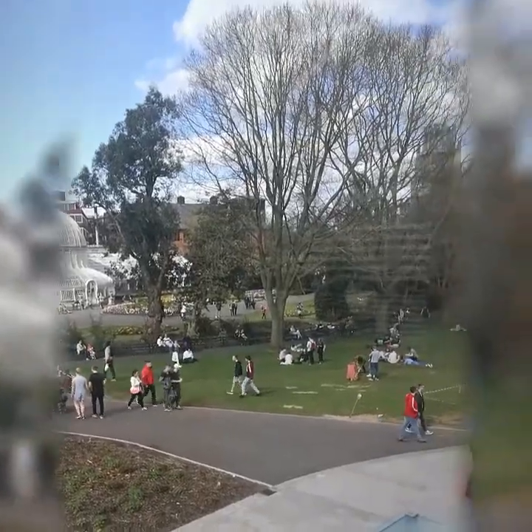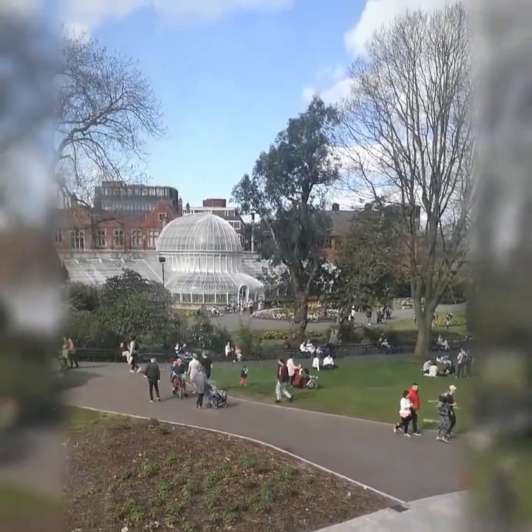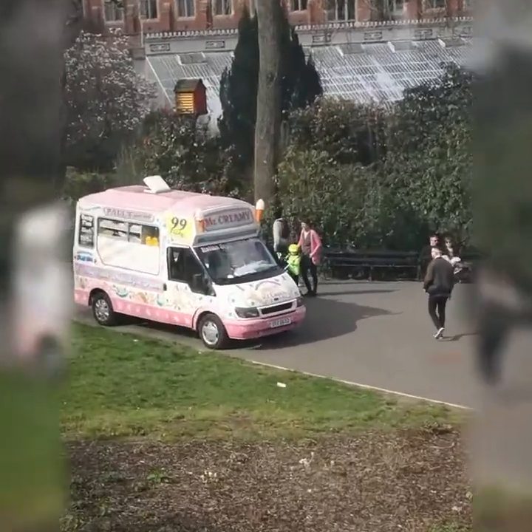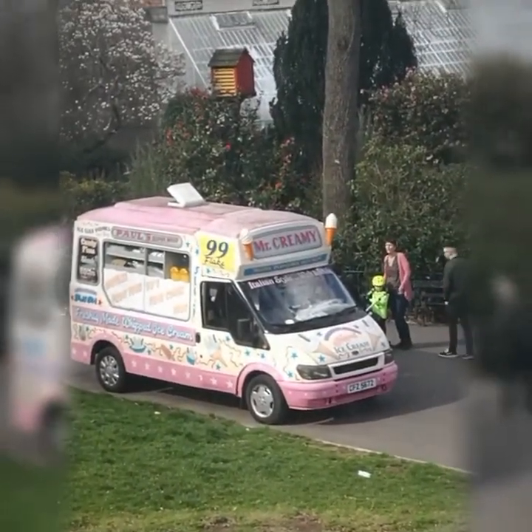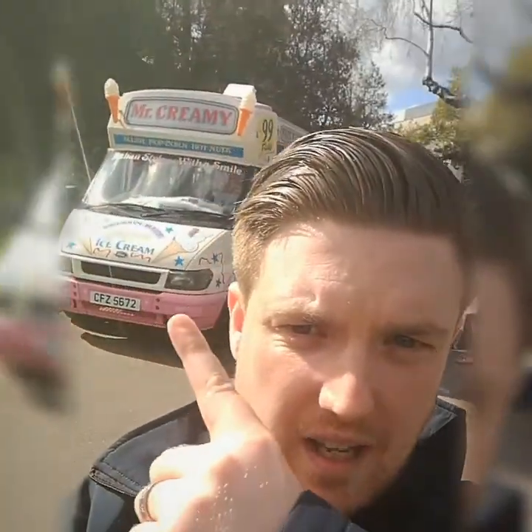There are some lovely views of Botanic Garden here, people enjoying the sun. You can see the Palm House in the distance and Queens University in the background. And this van here is locally called a poke van — I will be getting one now because I'm absolutely roasting. So that's Fact Friday for today, hope you all enjoyed it. The Tropical Ravine is well worth a visit — I can see it being a huge tourist spot. See you next week!